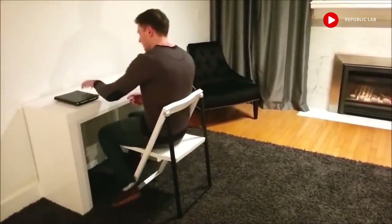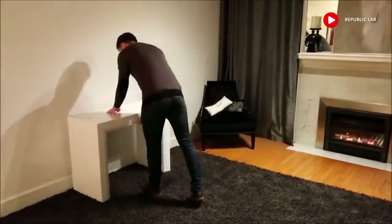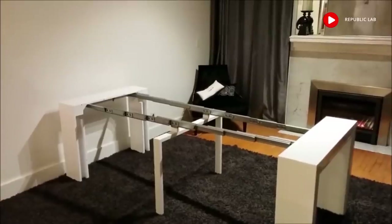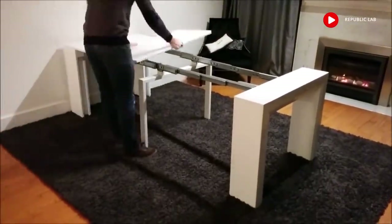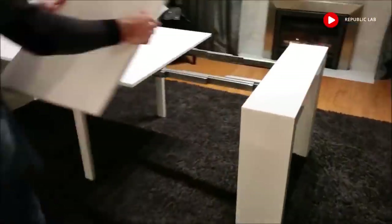The console leg splits in two and smoothly extends out. You can add in 1, 2, 3, or 4 extensions to your choosing.